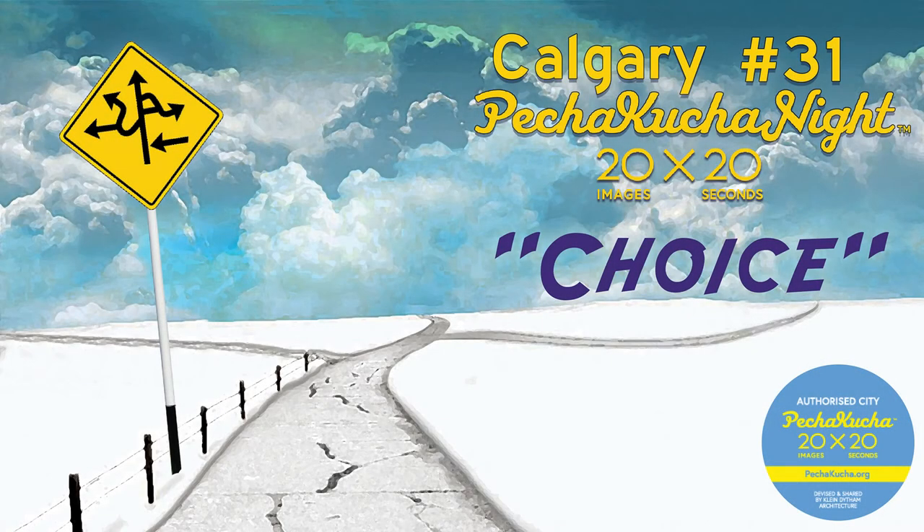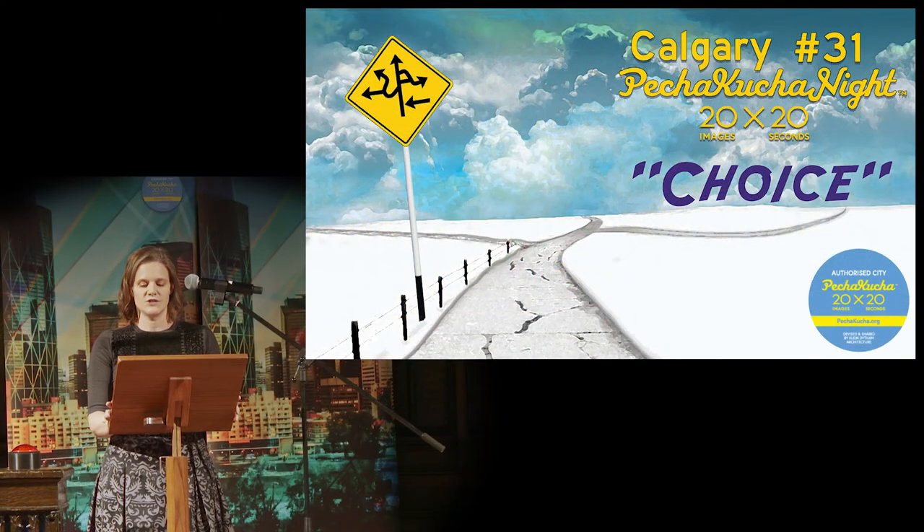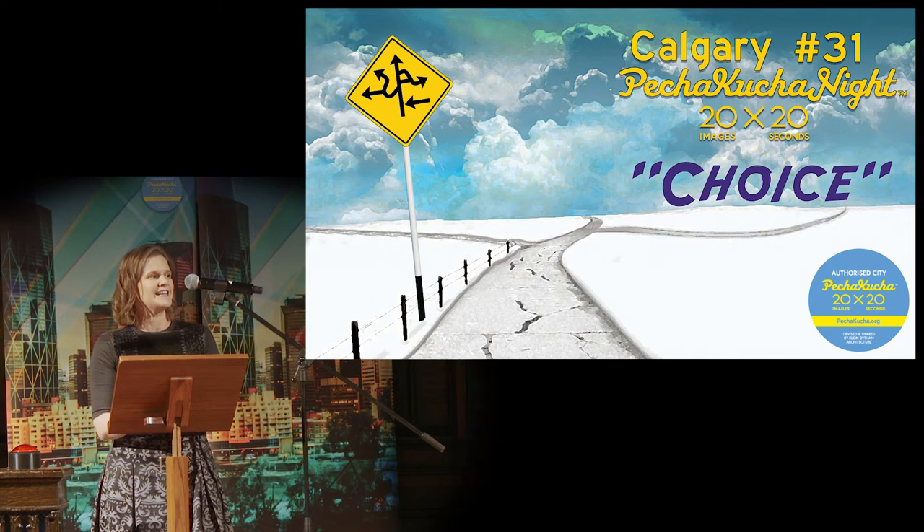Our first speaker of the evening is an award-winning geologist and best-selling author of Rocks, Bridges, and Rivers: Geological Wonders of Banff, Yoho, and Jasper National Parks. Given that, it probably doesn't surprise you that the Rocky Mountains are his passion. Please welcome Dale Leckie.